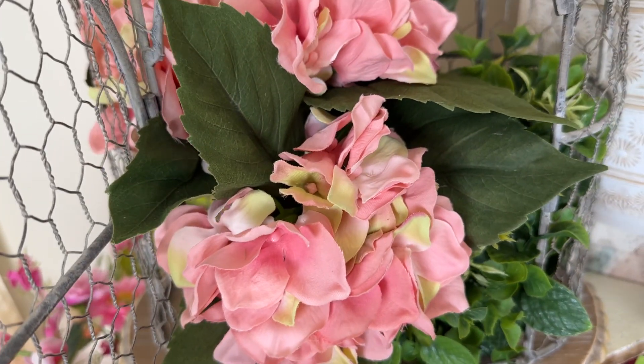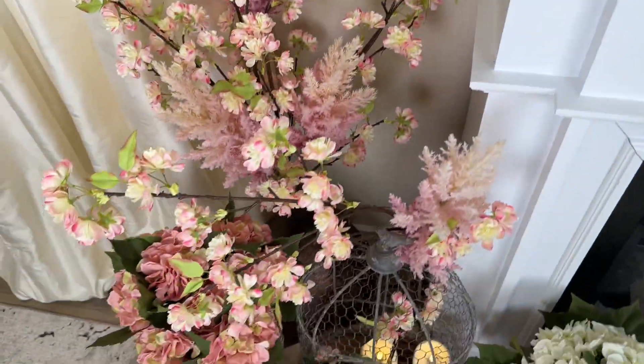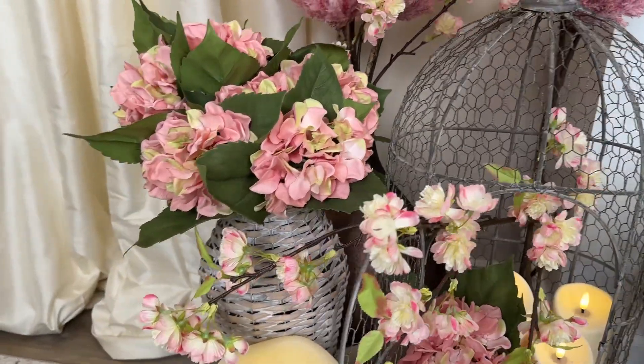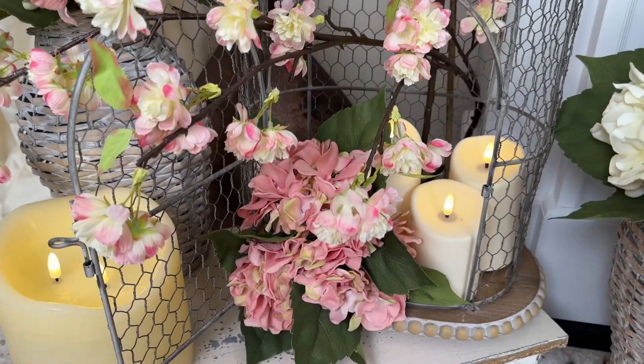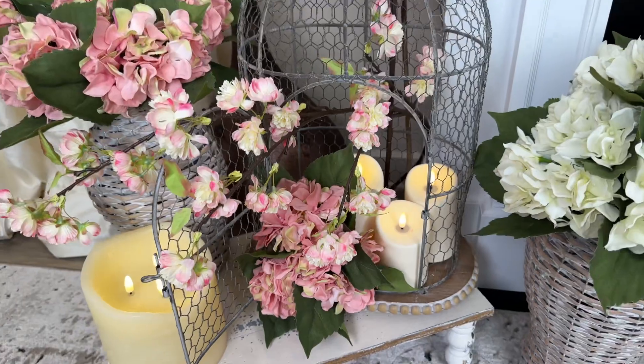These are the kinds of pieces that you can lay down, put in a vase, or put in a bird cage. The great thing is they never need watering, so they're always going to look this fabulous. You can use them in all different ways — I love it here in this bird cage with the pink in both bird cages, and it is gorgeous.